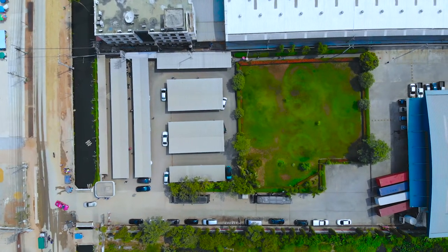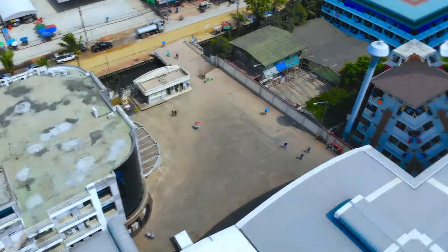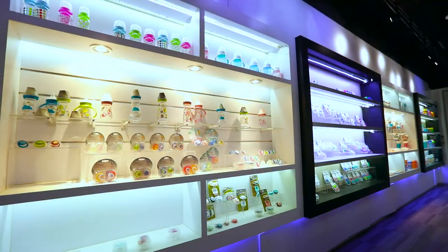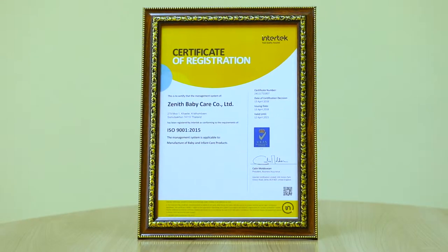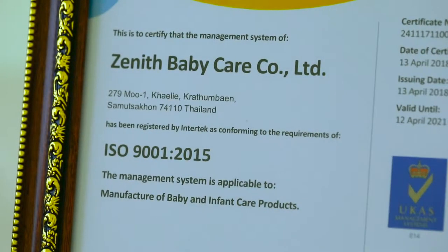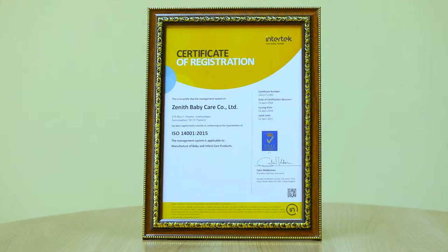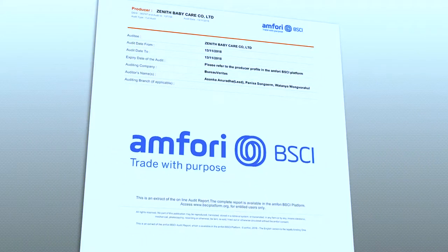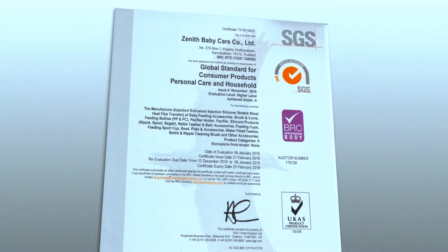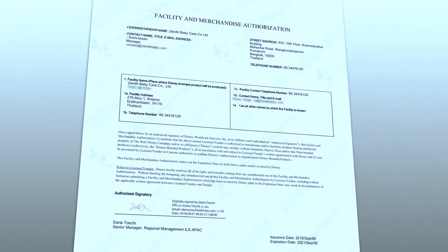Zenith Baby Care is a modern manufacturing facility engaged in manufacture and export of baby care products. The facility is certified and audited to comply with ISO 9001 quality system standards, ISO 14001 Environment Management Systems, SEDEX SMETA Ethical Audit, BSCI Social Audit, BRC Global standard for food safety covering HACCP, and CT Pat Security Audit.